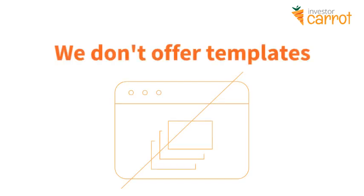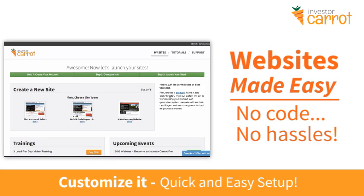One thing you'll find at Carrot is we don't offer templates. We feel that templates tie you down too much and don't really give you the freedom as a website owner, as an entrepreneur, or the results frankly that you really want out of a website. We've made it easy to get a website going in a matter of minutes.